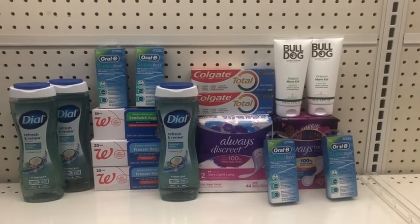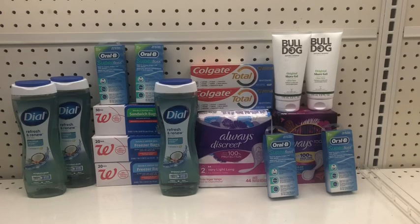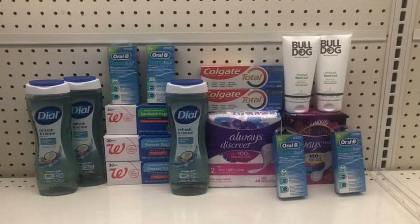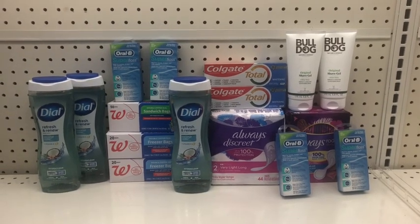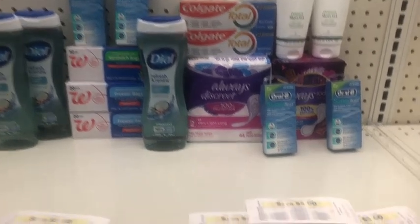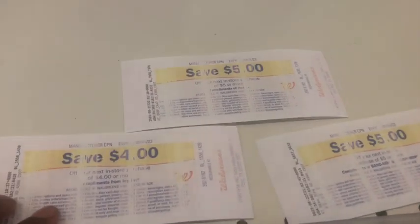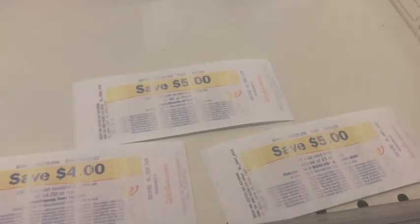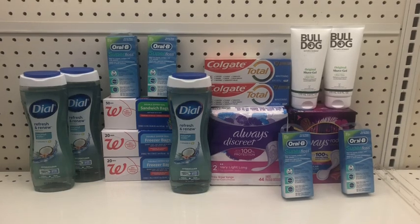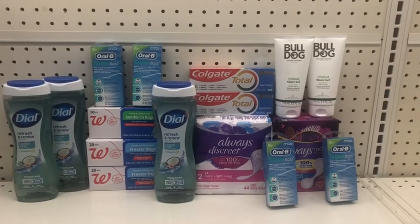I should get back $7 in Walgreens Cash for spending $25, $9 for spending $40, that $6 and $4 register reward for the Oral B, a $4 store register reward for the Colgate, and a $5 register reward for the Dial. But I'm not paying $15.75 out of pocket - I'm rolling in $14 in register rewards: a $4, a $5, and a $5 - so I'll actually be paying only $1.75 out of pocket while still getting back all those rewards. Let's go check out!